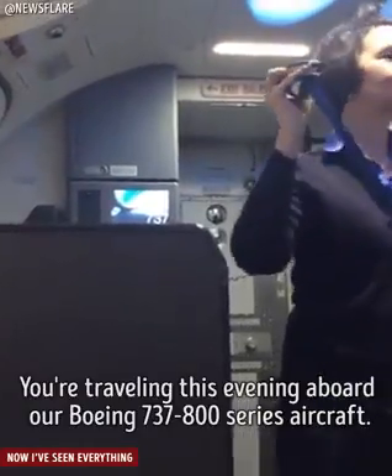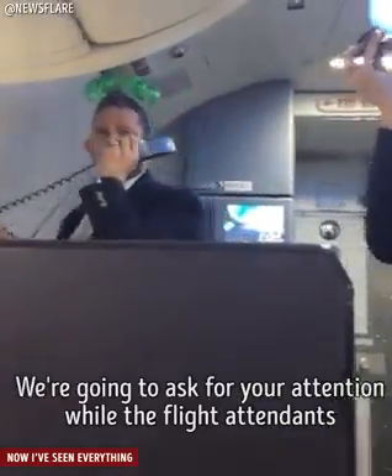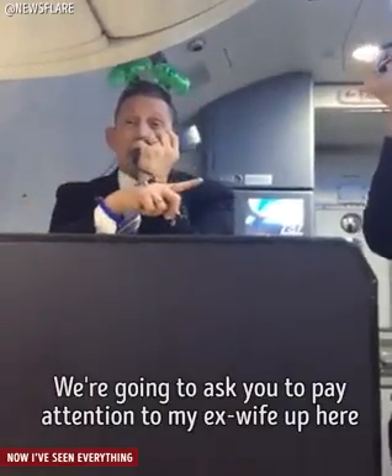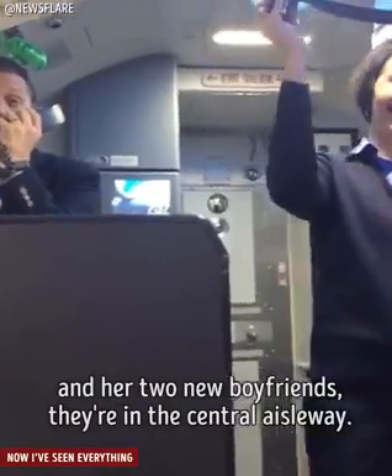You're traveling this evening aboard our Boeing 737-800 series aircraft. We're going to ask for your attention while the flight attendants point out the safety features of this aircraft. We're going to ask you to pay attention to my ex-wife up here and her two new boyfriends there in the central aisle.